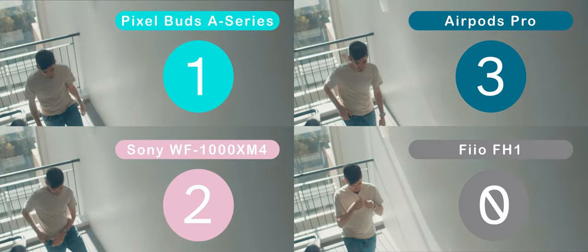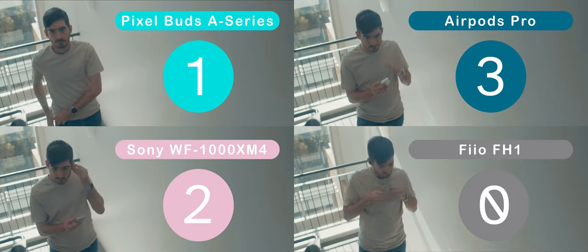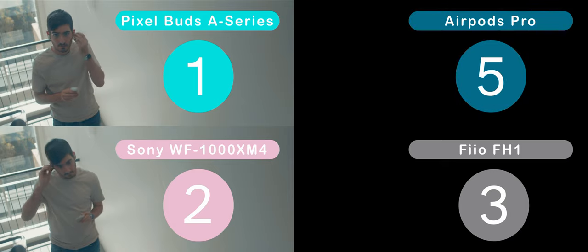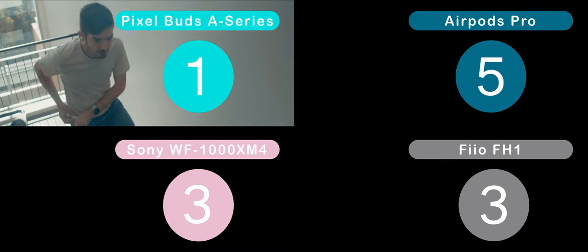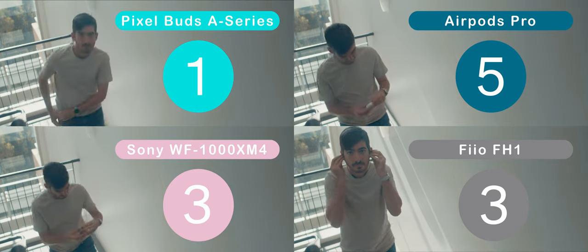When we do this test again — this time putting the earphones in after briefly removing them — the wired set wins, as they're already set up and hanging from your shirt. And the third time, the Fio just dangling from my ears — it's almost instant.